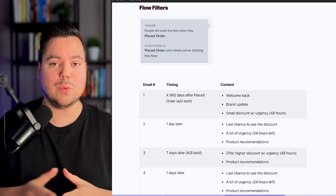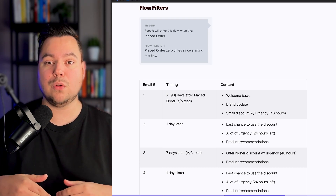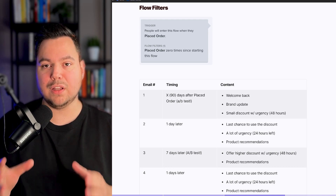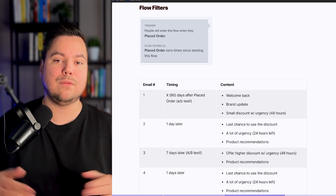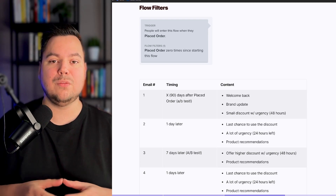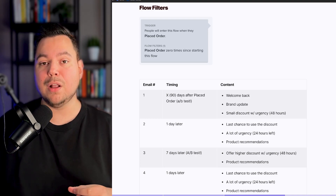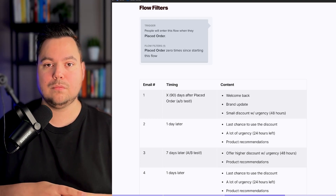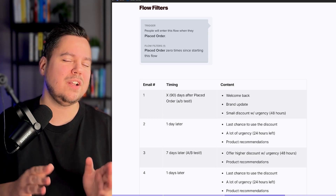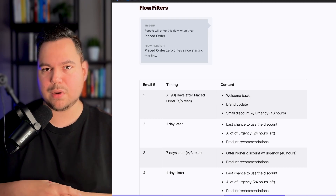This is the four-part sequence we like to use. Alternatively, you could build a six-part sequence where the first two emails don't use a discount, then you start with a small discount in email three and build from there. Or you could extend to six parts by adding another email after email four with an even higher discount. These are all things you can A/B test for your own brand, but in general we prefer the four-part sequence, especially if you also have a replenishment reminder in place.